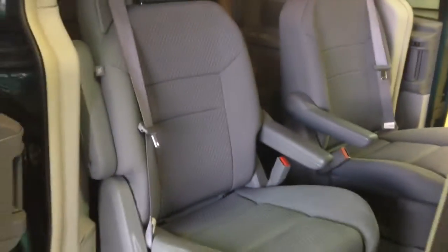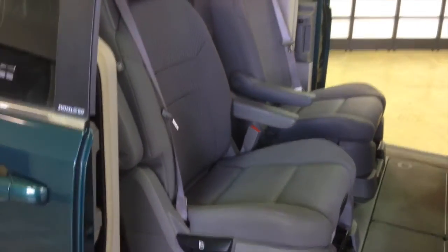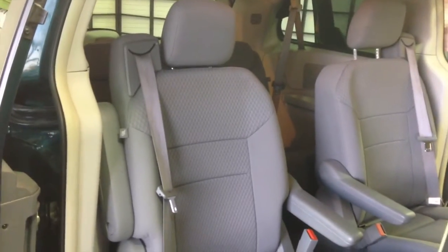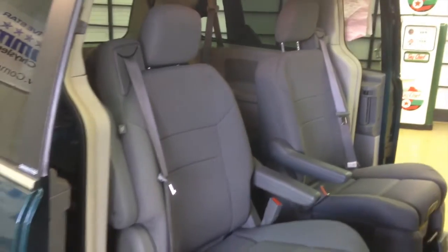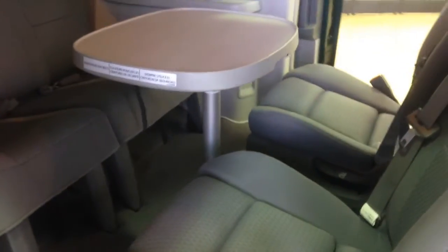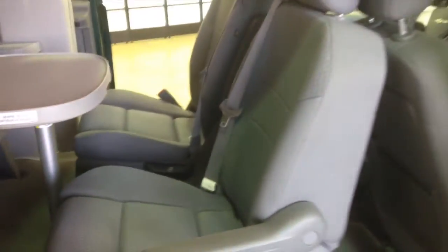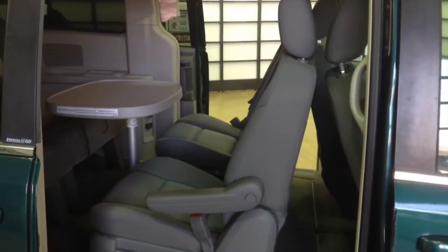This is pretty nice when it's conventional, but the added feature of being able to swivel the seats back and forth and have that table makes long journeys a lot more bearable for younger people. One very unique feature about this Town & Country is it's actually equipped with the swivel and go package and not the stow and go. You have this removable table and your middle row seats will swivel back and forth.